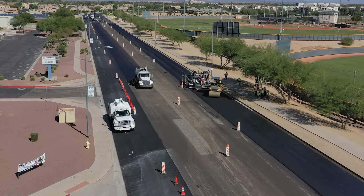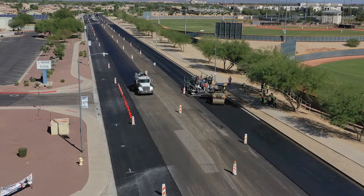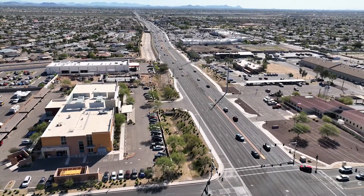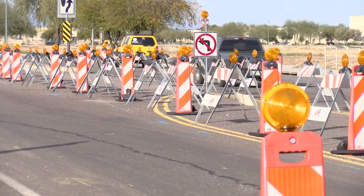The city's pavement preservation program takes the average 20-year lifespan of a road and extends it to much longer. And while that can mean some lane restrictions or a closure of a few hours, it prevents much more intrusive and costly road repairs.